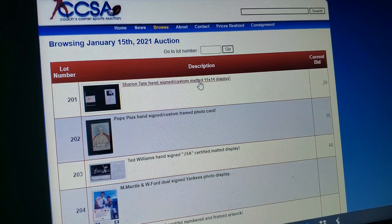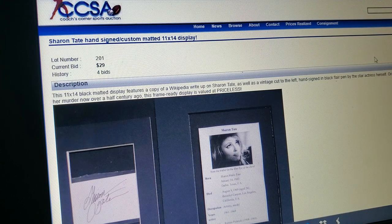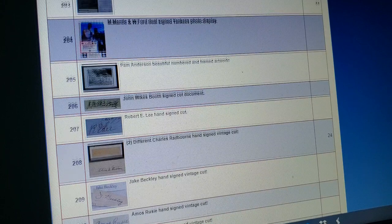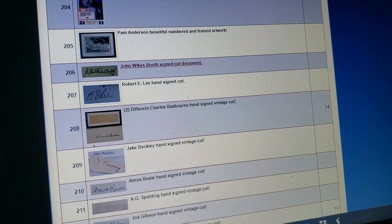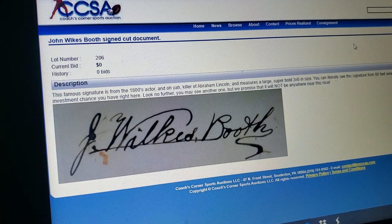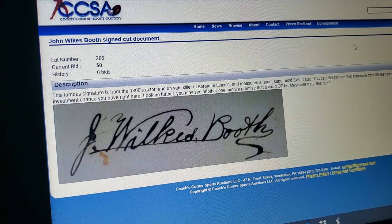Sharon Tate — well, they had two Charles Mansons last month, so let's throw a Sharon Tate in there this month. I'm sure that's legit. It's just ridiculous. John Wilkes Booth — gotta have a John Wilkes Booth in your collection. They're the only people that find these autographs. Beautiful John Wilkes Booth — 'this famous signature is from the 1800s actor and killer of Abraham Lincoln.' Super bold, three by six — you can literally see this signature from 80 feet away. Zero bids. I wonder why.